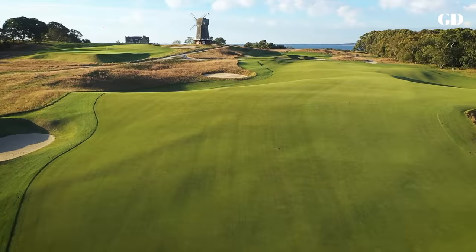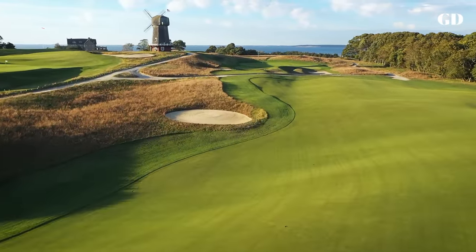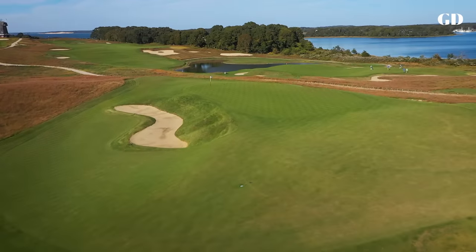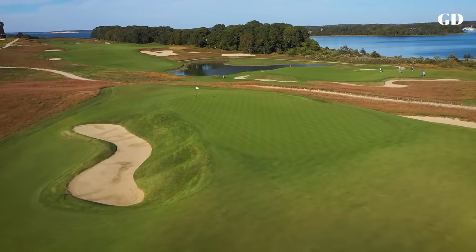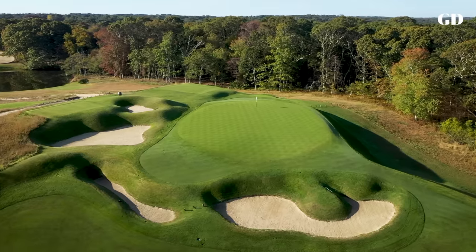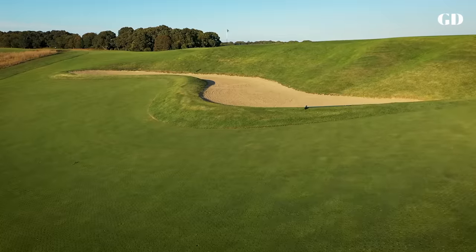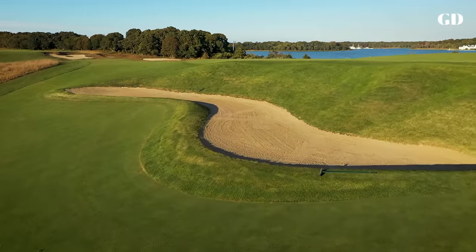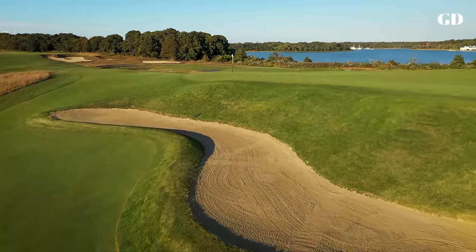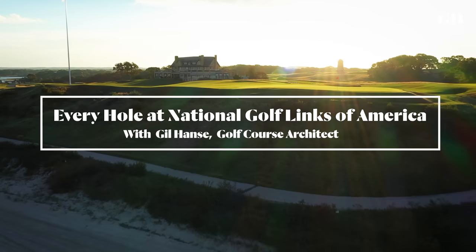What MacDonald produced was the first golf course in the country designed to pose strategies and alternate routes of play. Some of his holes were near replicas and others were his own creations incorporating the best ideas — a bunker from one links, a green contour from another — but MacDonald's audacious approach to golf architecture was not plagiarism. It was adulation. If you want to be the best, draw inspiration from the best. This is every hole at National Golf Links of America.